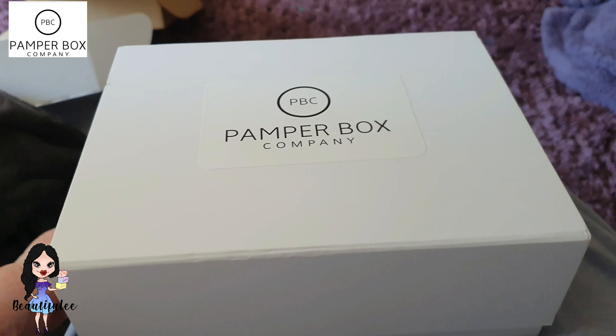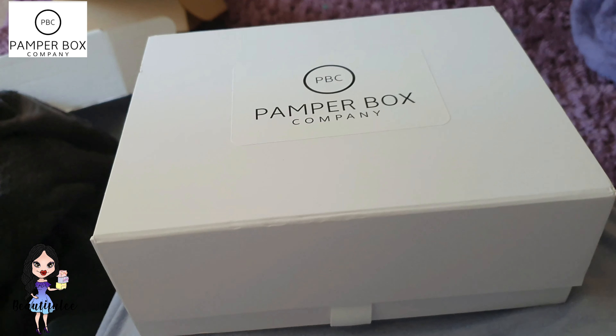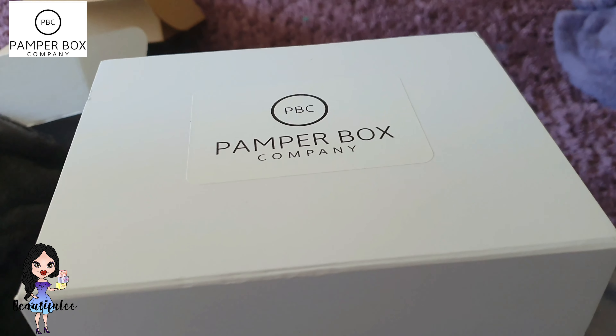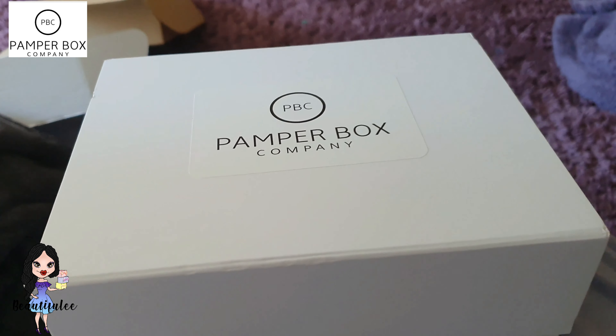So Pamper Box is not a subscription box, but they are looking into becoming a subscription box eventually. Basically it's a pamper box company and there are lots of different ones you can get. There's one for women — the mini pamper box for £18, the original pamper box for £33, pamper by post for £23, unlimited pamper box for £65, dad's pamper box for £44, men's mini pamper box for £20, and last but not least the little girls pamper box for £18.